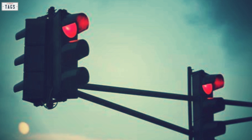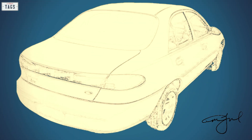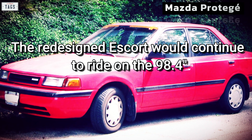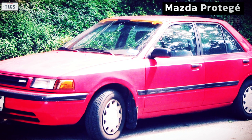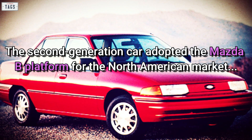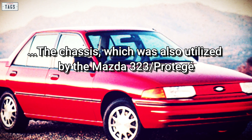In 1992, development for the third generation Ford Escort began. Fast forward to 1993, the final design would be approved this year. The redesigned Escort would continue to ride on the 98.4-inch wheelbase chassis of the second generation model, which was derived from the Mazda 323. The second generation car adopted the Mazda B platform for the North American market, the chassis which was also utilized by the Mazda 323.